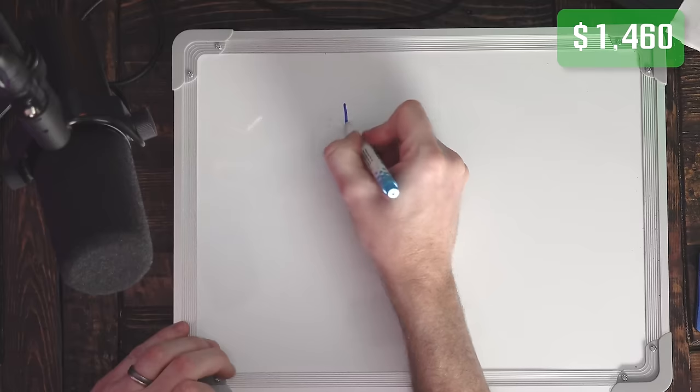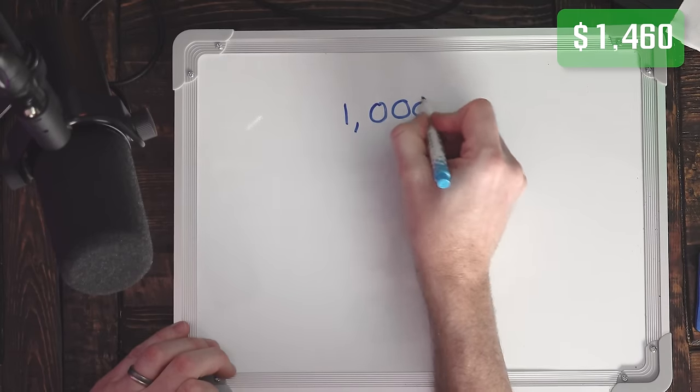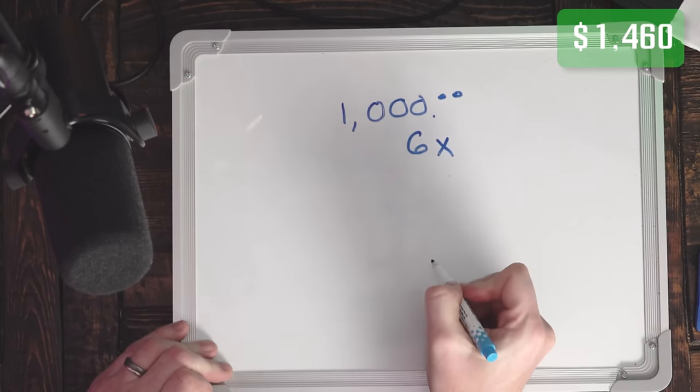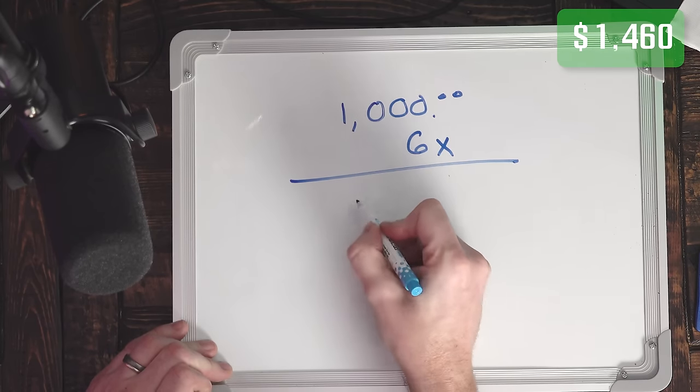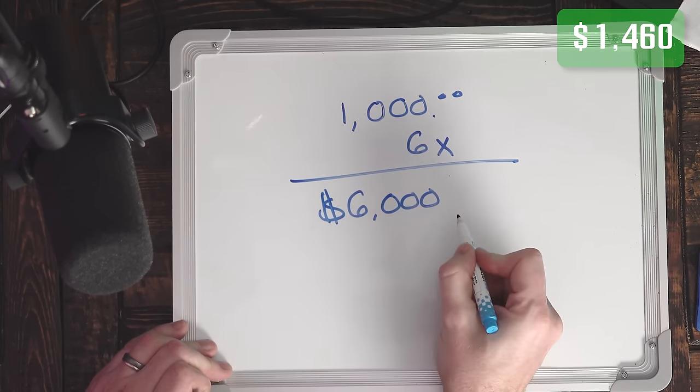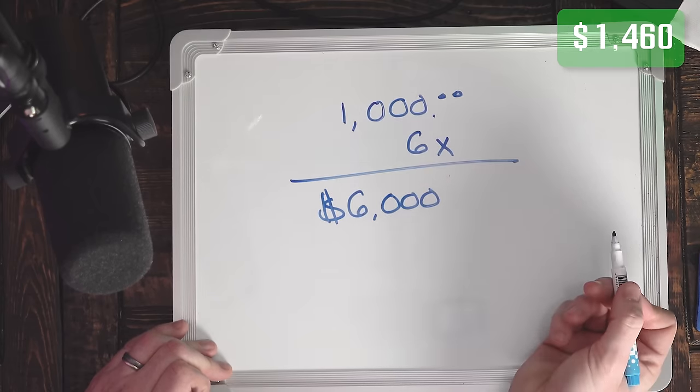There's another thing that comes with using international brokers — they will give you different amounts of leverage. When I funded this account with one thousand dollars, I have six times leverage, which means I have six thousand dollars of buying power. That allowed me to buy up to a thousand shares of a six dollar stock.